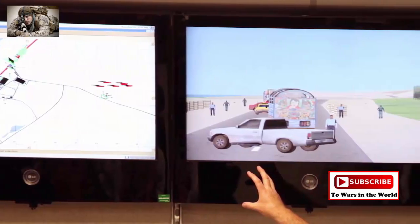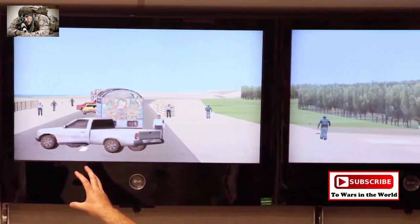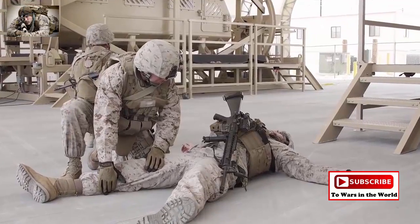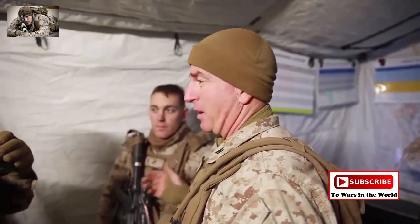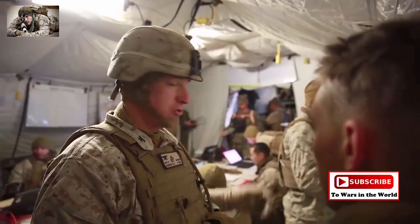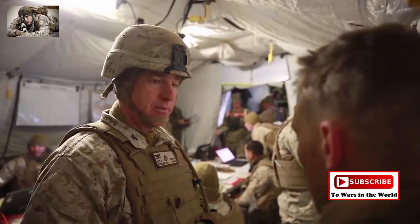MAGTF Training Command also utilizes simulation training to prepare the command and control function of the MAGTF staff. Live virtual and constructive training, along with the Battle Simulation Center, put commanders through scenarios they will face during future operational planning. These training resources transition to the current operations MAGTFs would encounter in a real-world scenario.